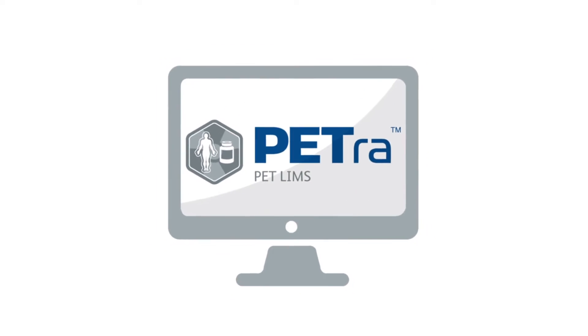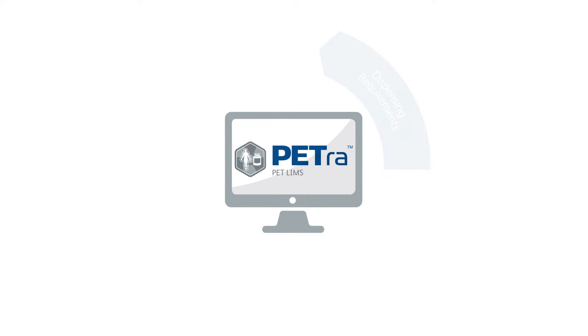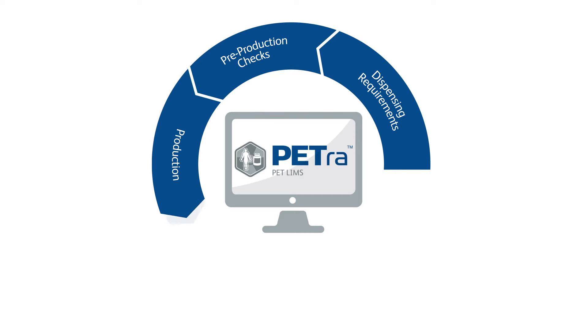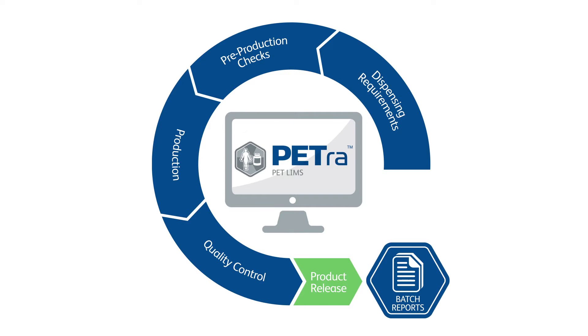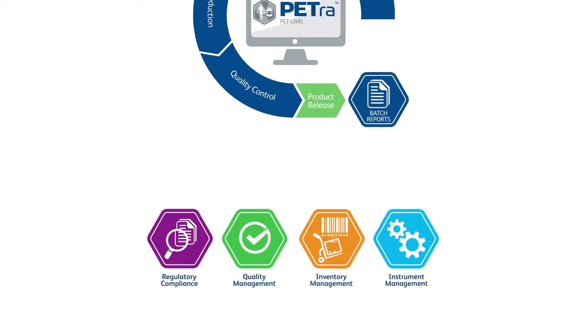Petra is a modular system that provides a seamless workflow process from dispensing requirements, pre-production checks, production, quality control, product release and the batch report. Regulatory compliance, quality, inventory and instrument management make Petra the complete solution.